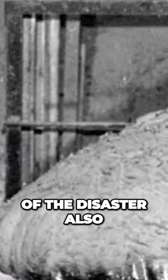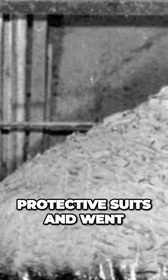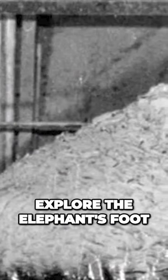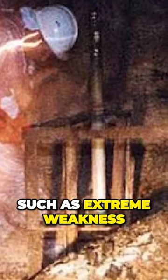The effects of the disaster also reached Europe. To explore this deadly mass, a group of scientists and researchers wore protective suits and went on a journey to explore the elephant's foot. The team cautiously approached the black goo, and as they reached closer to it, they felt the extreme effects of radiation, such as extreme weakness in their bodies.